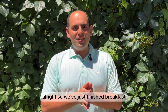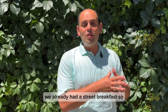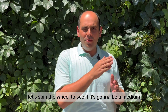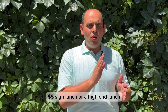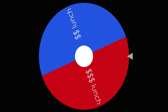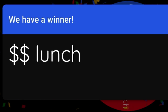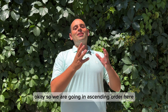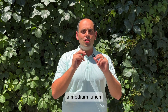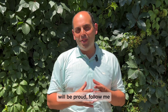Alright, we've just finished breakfast, a few hours have passed and now it's time for lunch. We already had a street breakfast, so let's spin the wheel to see if it's going to be a medium or a high-end lunch. Okay, so we are going in ascending order — we're gonna have a medium lunch. I think I know just the place. All you Agatha Christie fans will be proud, follow me.